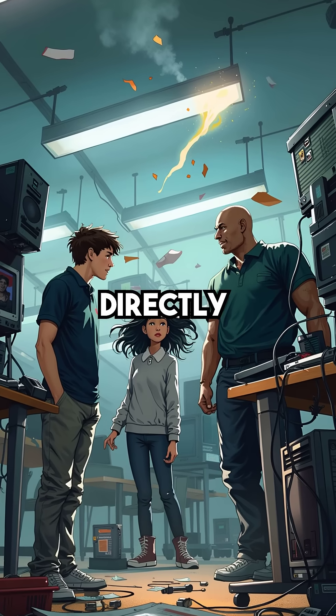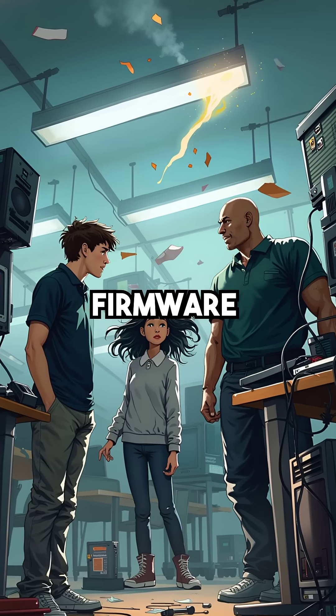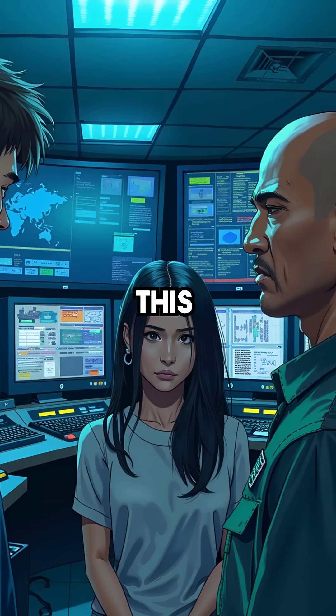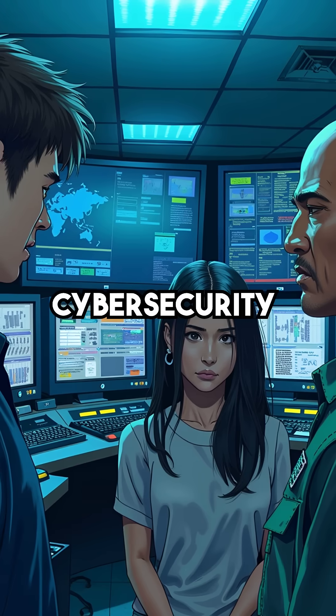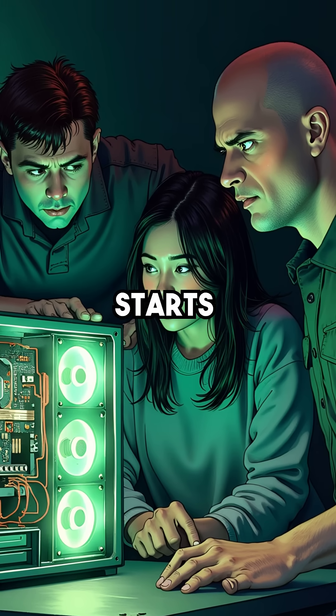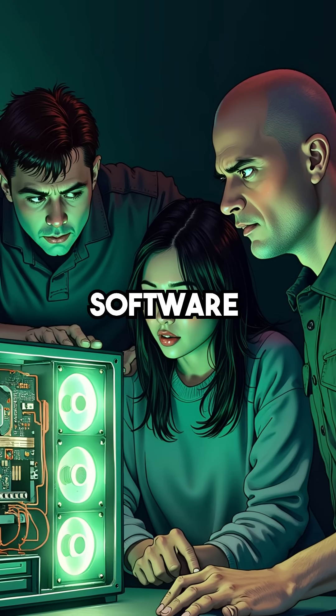What if hackers discovered how to hide malware directly inside your computer's BIOS firmware, making it completely invisible and impossible to remove? This nightmare scenario would render every cybersecurity tool useless. The rootkit would load before your operating system even starts, bypassing all antivirus software completely.